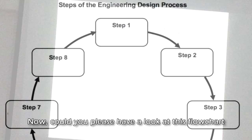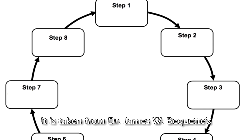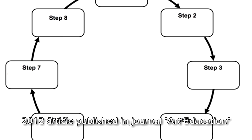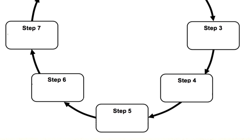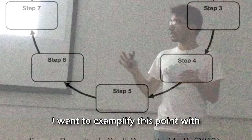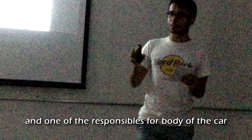As I mentioned at the beginning of my presentation, engineering design has a scientific background. Could you please have a look at this flowchart showing the steps of the engineering design process? It was taken from Dr. James W. Kuget's 2012 article published in the Journal of Art Education. In engineering, we have strict steps: identify, research, develop, construct, and test. We have a linear process — you can only go one way when you are in a step of this process.